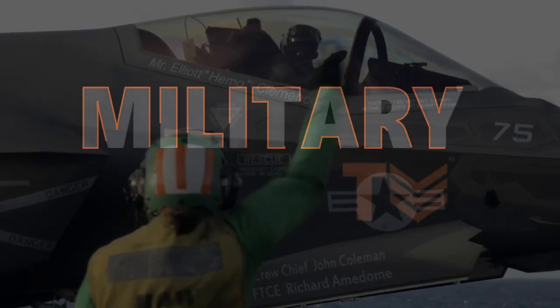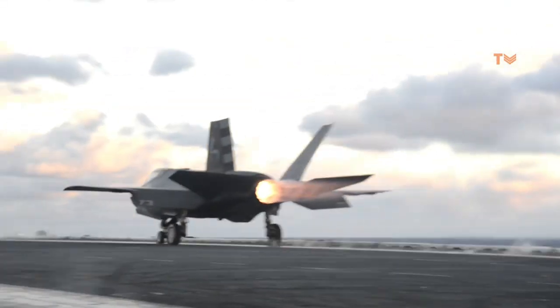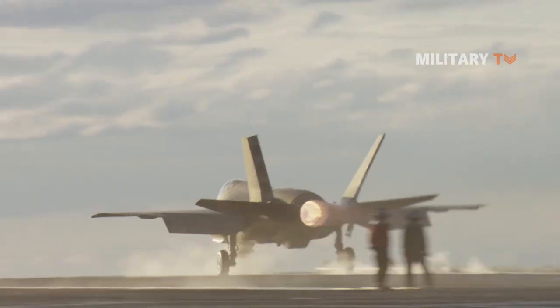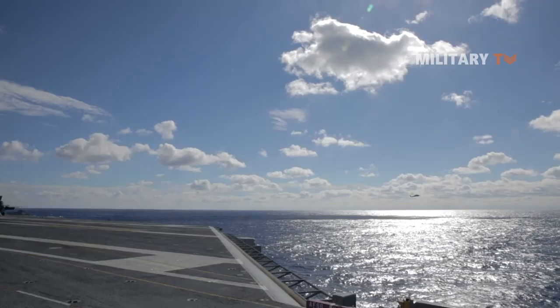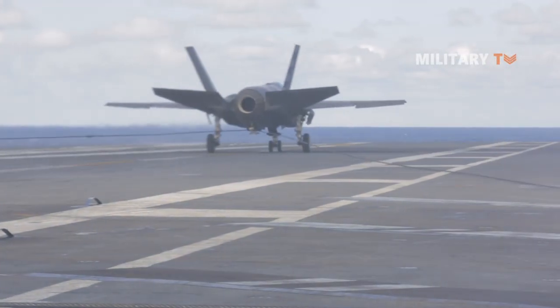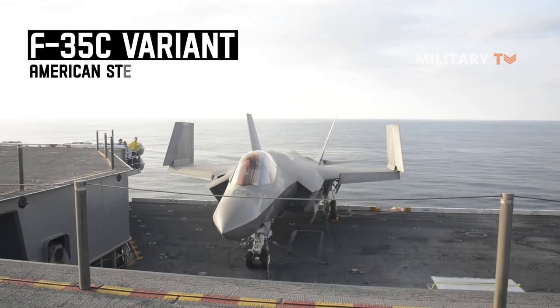Hello everyone, welcome back to Military TV. You might have been familiar with the F-35 fighter jet. This stealth fighter has proved to be the 21st century masterpiece intended to thrive in aerial combat and overcome enemy's most advanced aerial defense systems. However, there are a few things you should know about the particular F-35C variant American stealth aircraft.